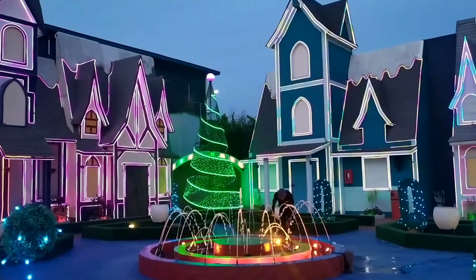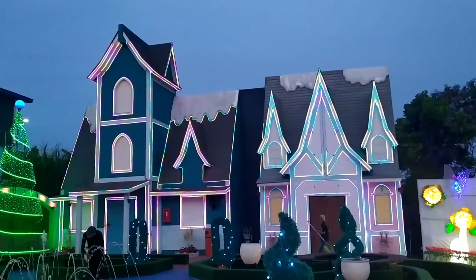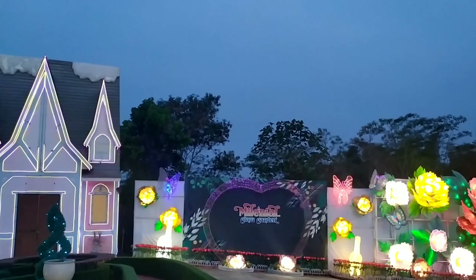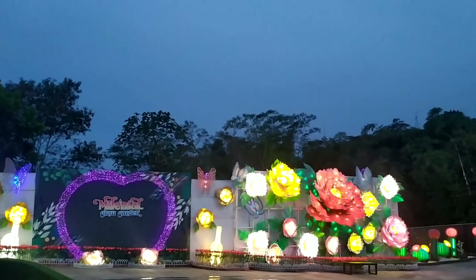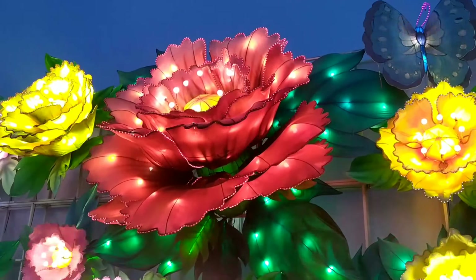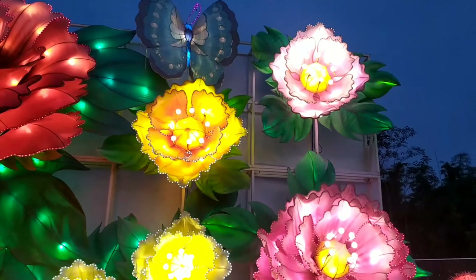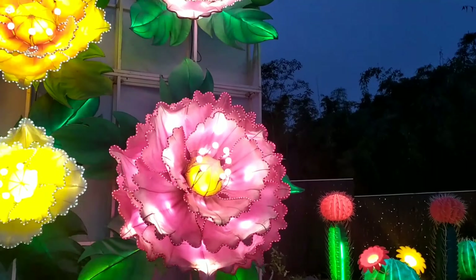Buat kalian yang ingin membeli makanan kecil di lokasi wisata ini, juga disediakan kios-kios kecil yang menjual makanan ringan ataupun aneka minuman. Suasana di bagian luar ini gak kalah menarik dari pertunjukan lampu yang menggunakan proyektor di bagian dalam ruangan yang sebelumnya. Kalau di bagian luar, wisata ini lebih menonjolkan perpaduan cahaya lampu LED yang berwarna warni.